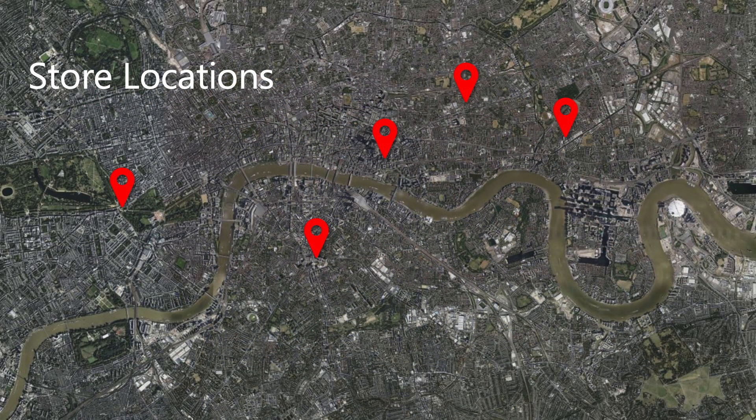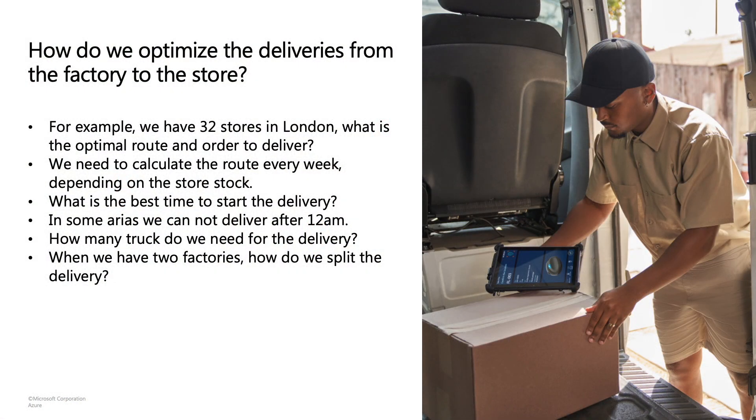The next challenge: there are many different stores for the cookie company in London, but which store needs which supply and in what order do you give those supplies? There's the river Thames to consider. Do you first do all the stores on one side and then the other, or is a different route better? That depends on many scenarios — it can be traffic conditions, or specific areas within the city that are restricted after a certain time; for instance, you cannot deliver after midnight when shops are open.